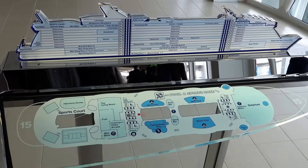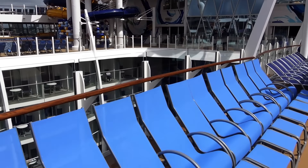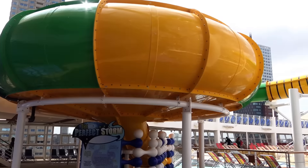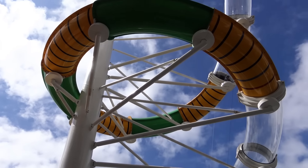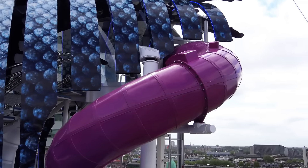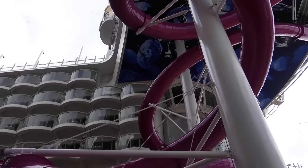Now we are on Deck 15 in the pool and sports zone. There are three different water slides on this ship. On Deck 15 near the beach pool is the exit level for the Perfect Storm slides, while the entrance level is on Deck 18. This is also the entrance for the tallest slide at sea — the Ultimate Abyss — 10 decks high, 150 feet above sea level, and 216 feet long.